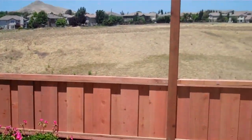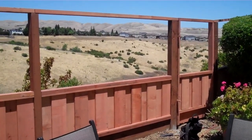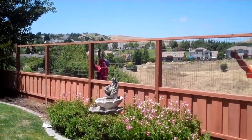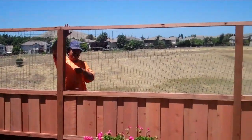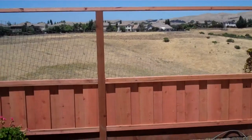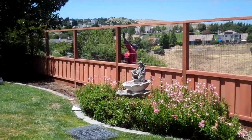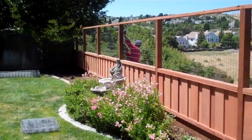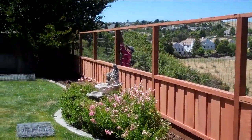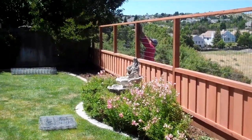Looks great. Now they're just going to put the mesh up. I hear the doggies in the back. No more dipping down. Looks great.